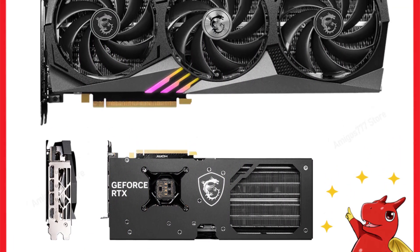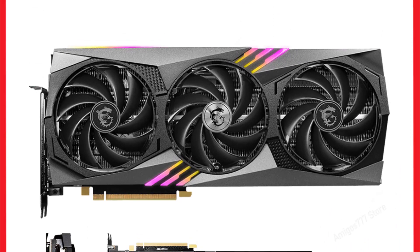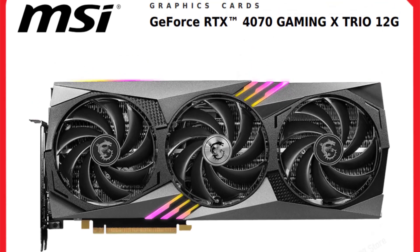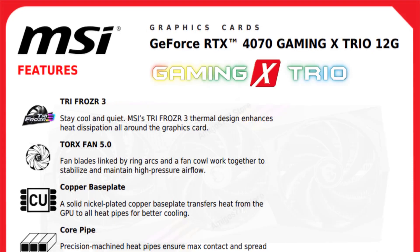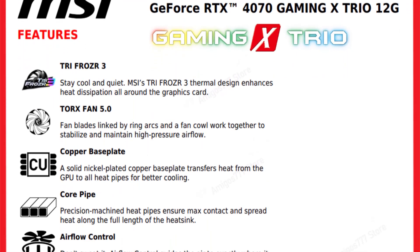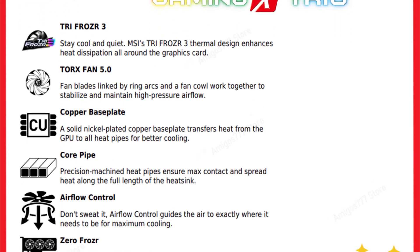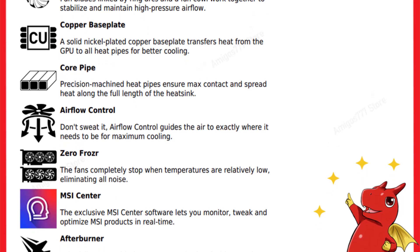The triple fan cooling system keeps the card running cool and quiet, even under heavy workloads. The card's dimensions of 338 x 141 x 52 millimeters might require a spacious case, but the exceptional cooling performance is well worth it. The RGB lighting not only adds a touch of aesthetics to your rig, but also allows for customization to match your setup's theme.